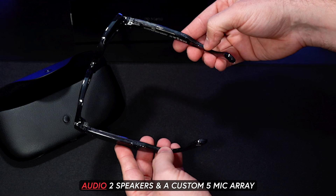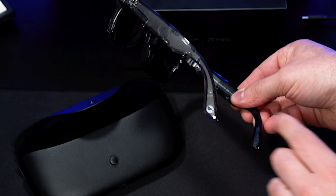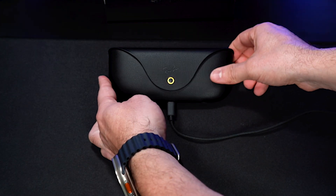On the bottom you'll find two speakers and a custom 5-mic array. The Copernic logo is also located in this area. Lastly, to charge it you can use a USB-C connection.